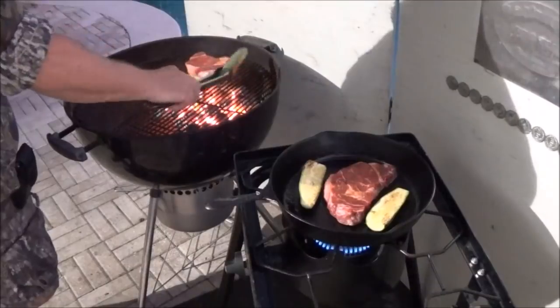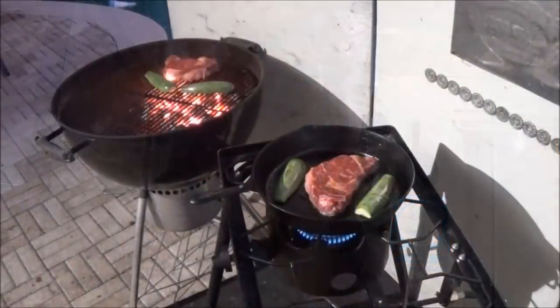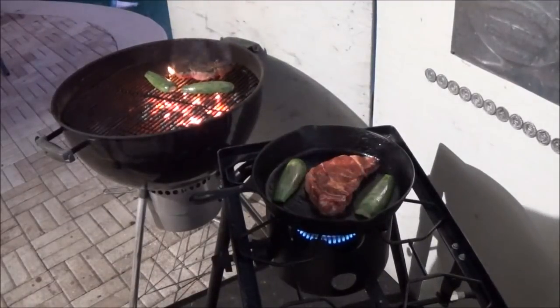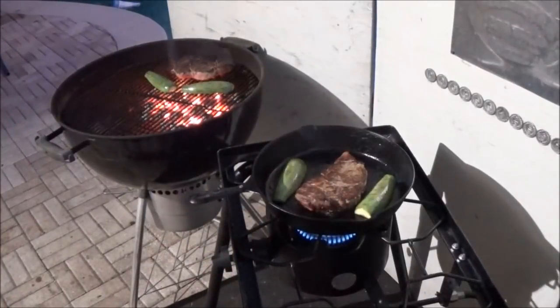Hey guys, cook time is really short. We're going medium rare on these guys — that's the way me and Backwoods like them. If you want to go a little further, be my guest, but that's the way we're going. It looks like it's already time to flip this guy. You might have to ease them off a little bit. The one on the cast iron is doing great. Go ahead and take a quick look at it — getting a nice sear on it. We'll go ahead and flip it over too.